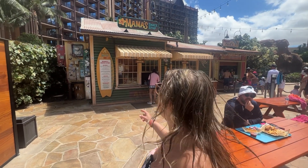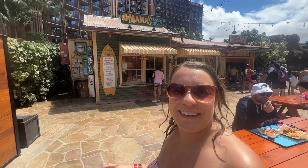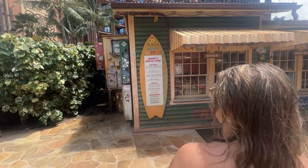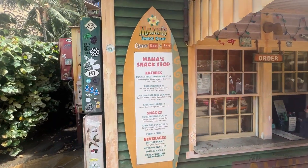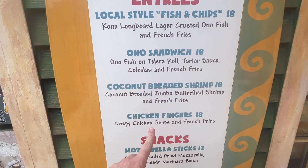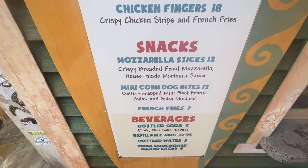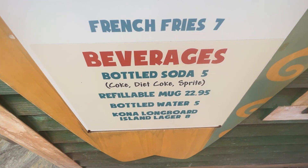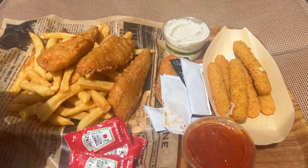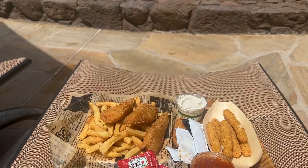A few moments later — where are we? Mama's Snack Shop! What are we going to do? We're going to get lunch. Let's check out their menu. They have fish and chips, Ono sandwich, coconut breaded shrimp, chicken fingers, and some snacks and drinks. Of course Garrett got the fish and chips — we'll have to see if it's going to be as good as the fish and chips in Epcot. And I got mozzarella sticks. Let's eat.